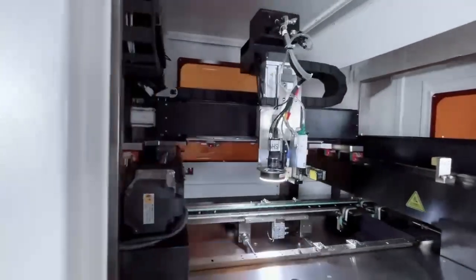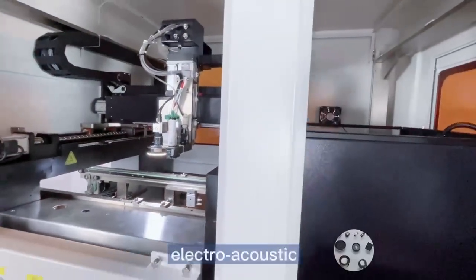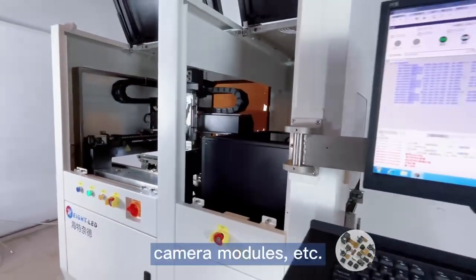More applications include Optical Communication, Medical Supplies, Electro-Acoustic, Camera Modules, and more.